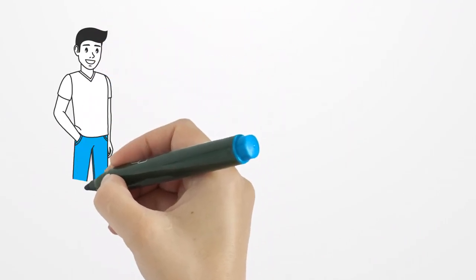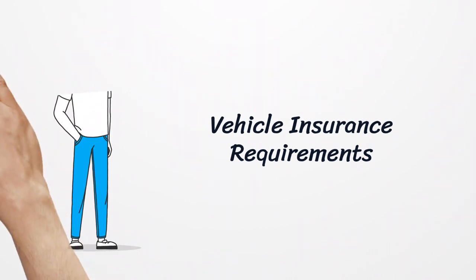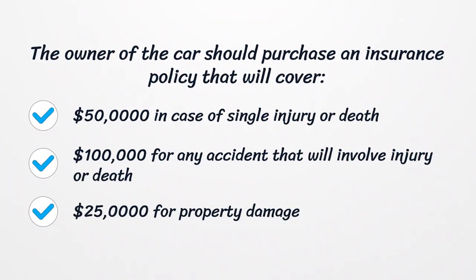Vehicle insurance requirements. The owner of the car should purchase an insurance policy that will cover $50,000 in case of single injury or death, $100,000 for any accident that will involve injury or death, and $25,000 for property damage.